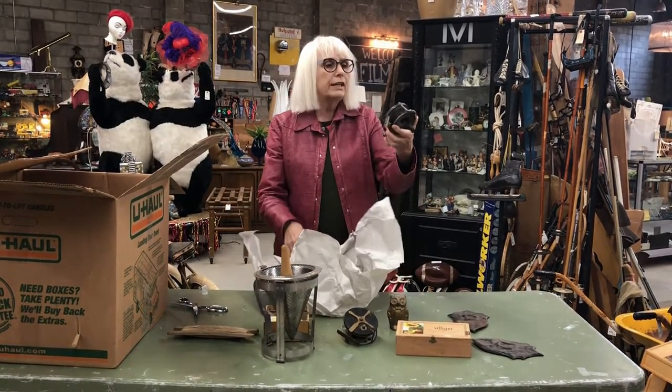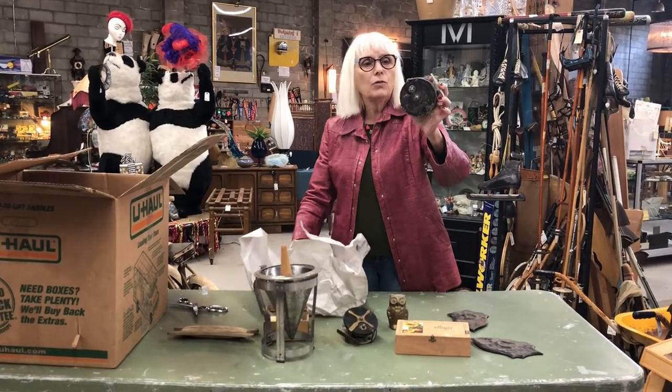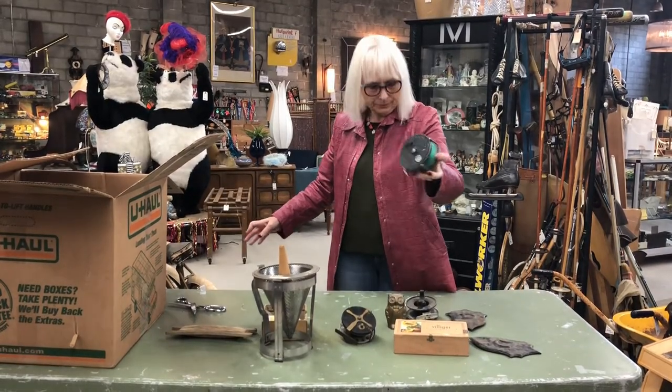Some more old reels. This is a Windx — W-I-N-D-X. This one is the same brand.